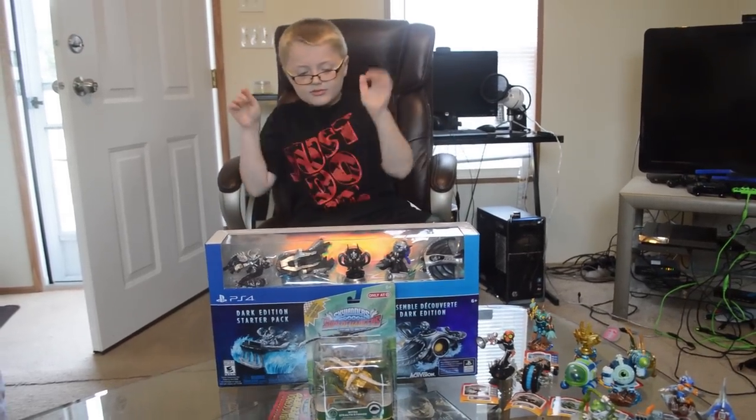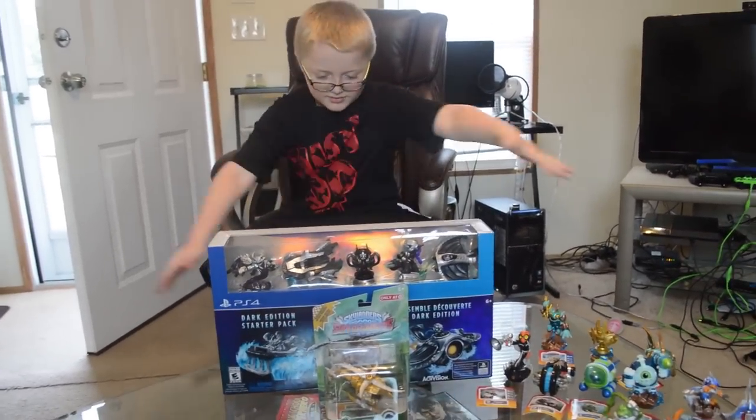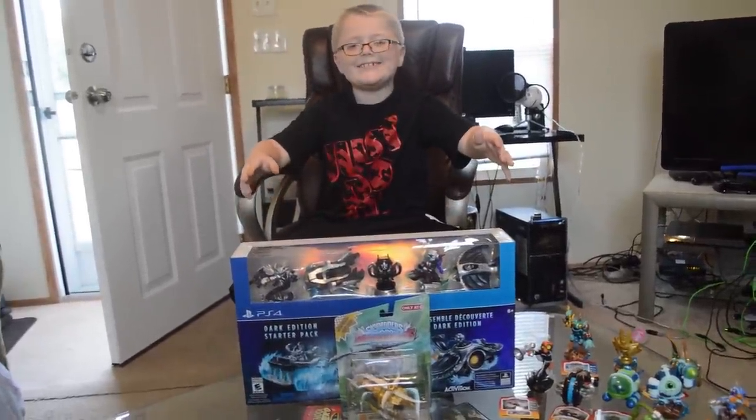Hey YouTube Gamers! It's Kinderg Family Gaming and now it is finally time to unbox what we've all been waiting for: the E for Everyone Package!